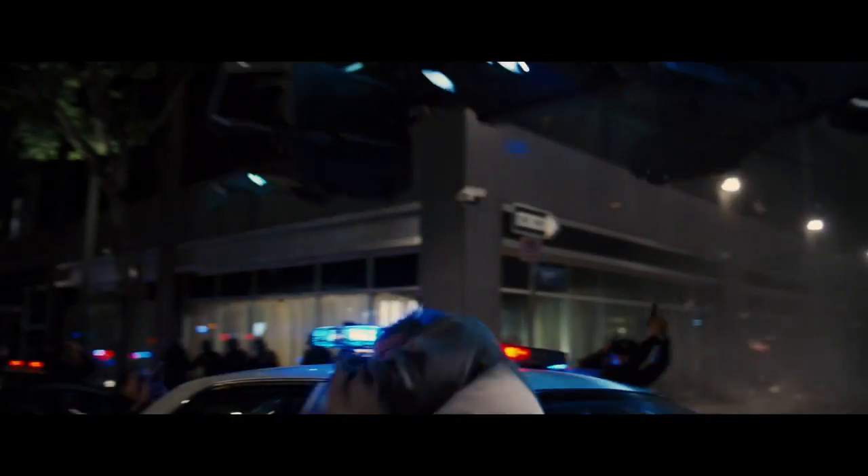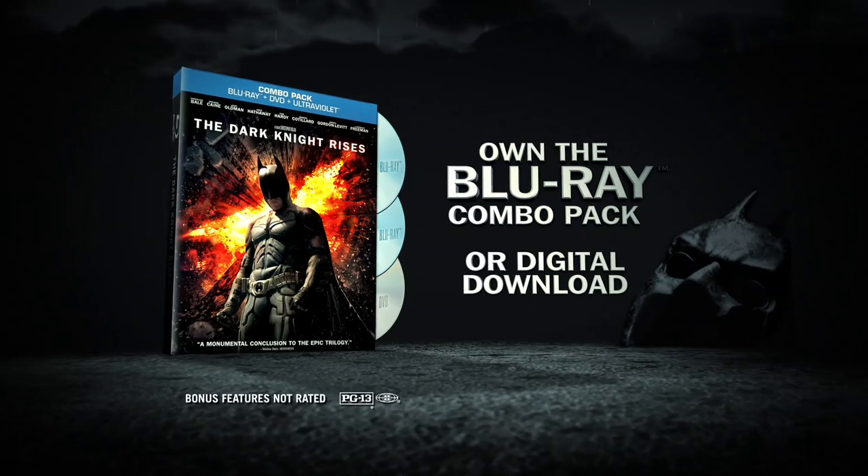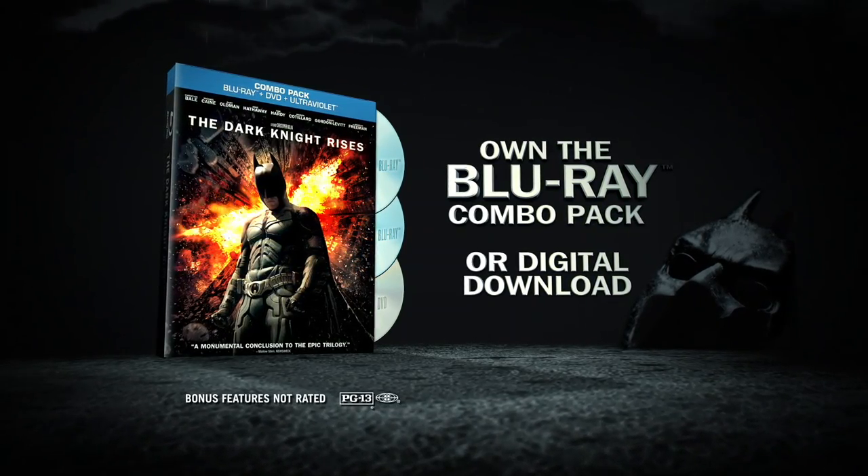The Dark Knight Rises on Blu-ray combo pack — unlock exclusive content with the free app.